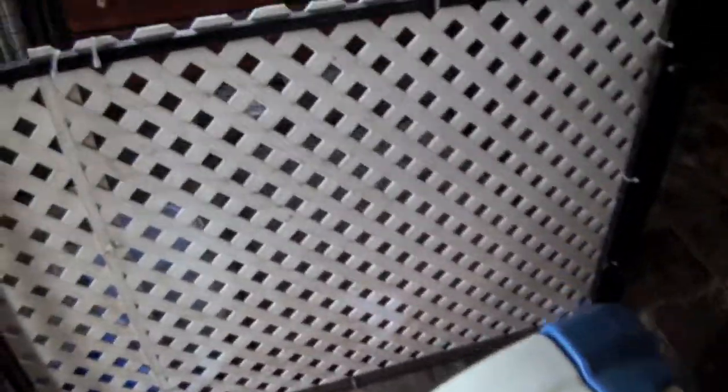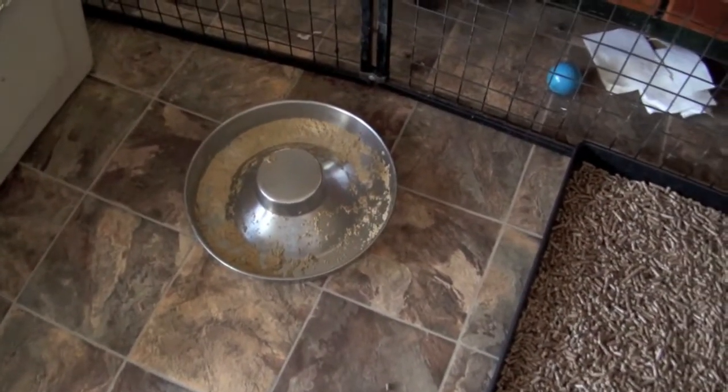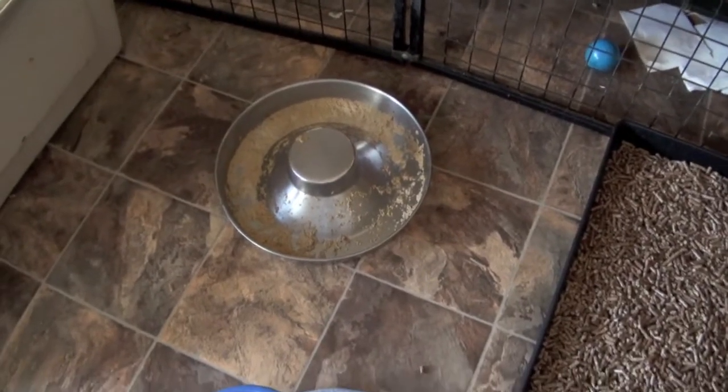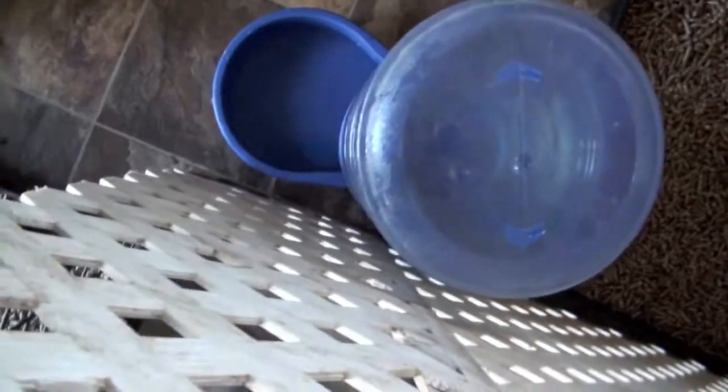Over here we have a big litter pan that they will eventually use, because this is where their food is kept. And again, puppies tend to potty right after they eat. So there's a litter pan right there. Here's their water.